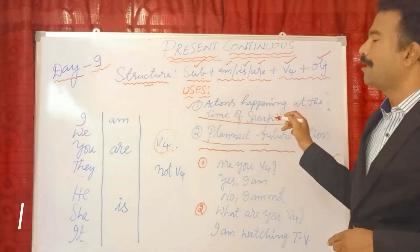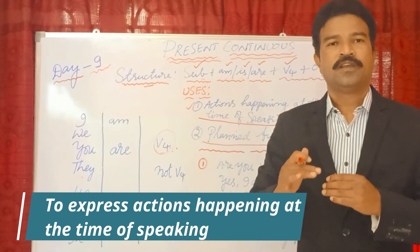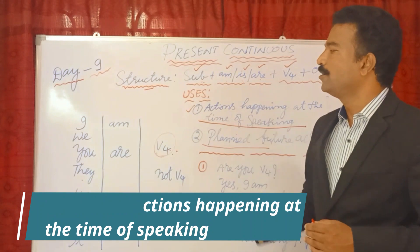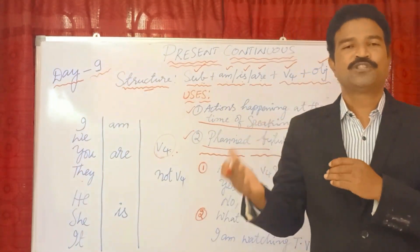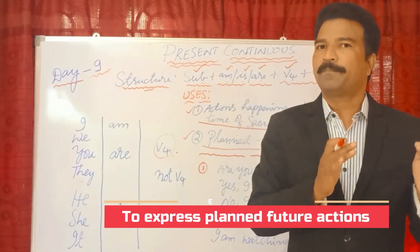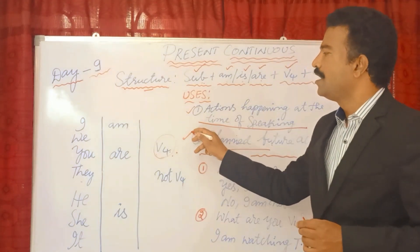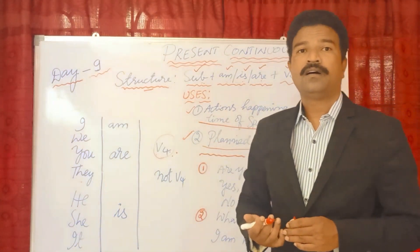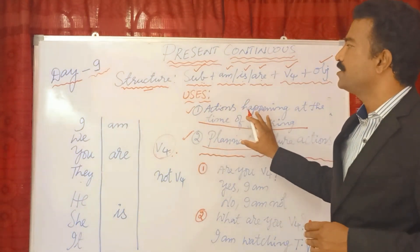The present continuous tense is used for actions happening at the time of speaking. We also use it for planned future actions — things that are going to happen in the future. These are the two main uses of the present continuous tense.